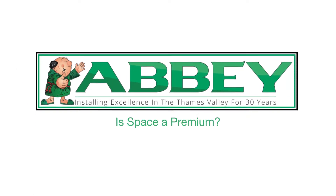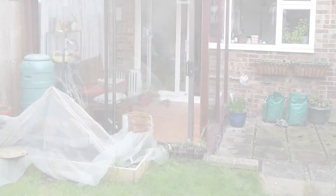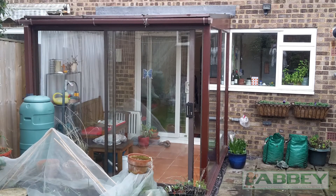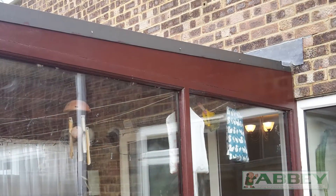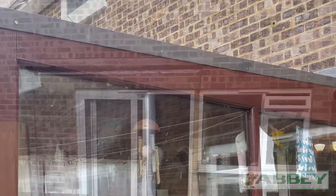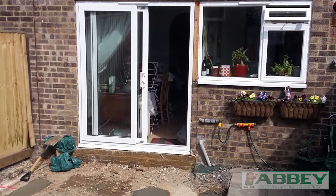Oh, happy day! So many homeowners now look to improve or replace older conservatories. And, well, why not? Drafty, soaring heat and freezing temperatures stop many homeowners from getting the full benefits.